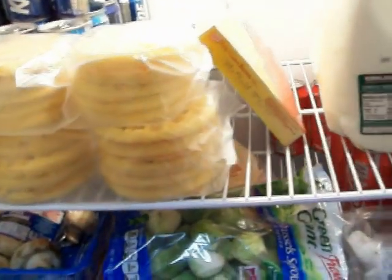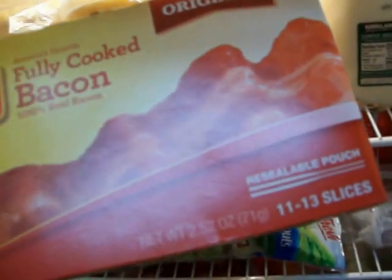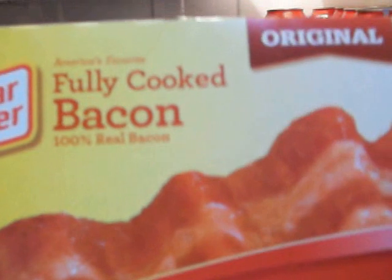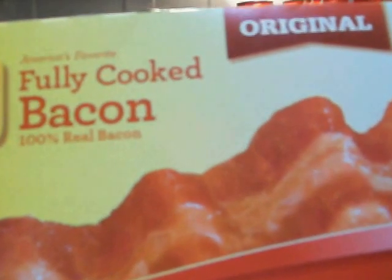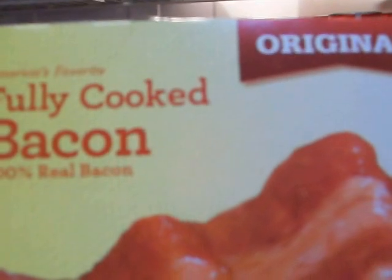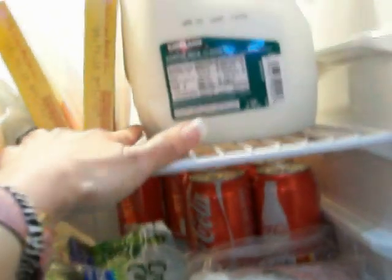I've never tried this bacon before but I heard it's really good and low in fat. It's a bit expensive — I think it was three-something for 13 slices — but it eliminates the mess because it's already cooked; you just warm it up. For somebody that's sick, and my husband not wanting to stand there frying bacon, I can't stand the smell of burnt bacon and he hates the grease that splatters everywhere. So I bought two of them.